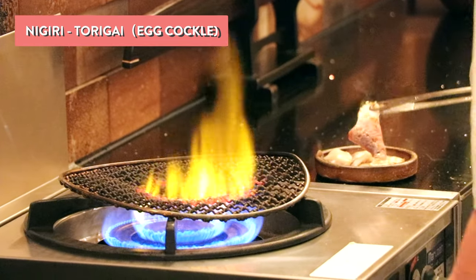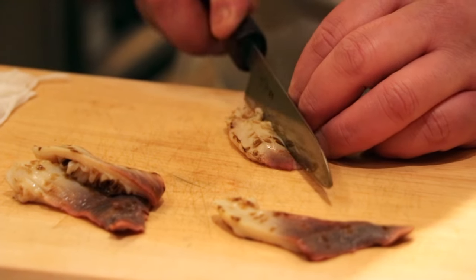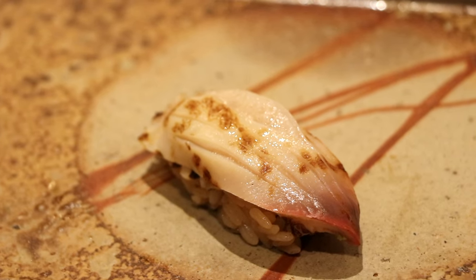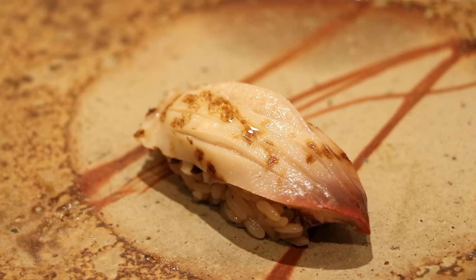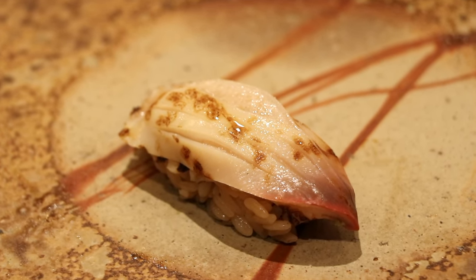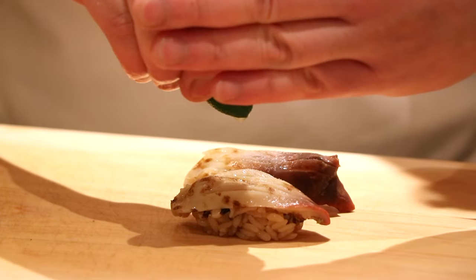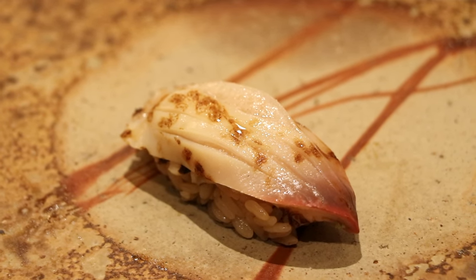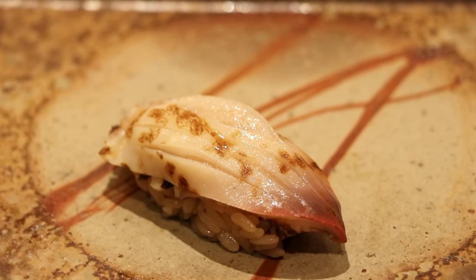Next is torigai. The chef slightly grills the surface, scores it lightly, and then seasons it with salt and lime drops. This kai is actually from Hokkaido. It almost has a crunchy outside and a soft inside. He sprinkles some salt on top, giving it that savoriness. Overall it has a really interesting texture — not like fish that just melts in your mouth, more of a smooth, playful texture. What I love is that each sushi is like a different experience altogether.